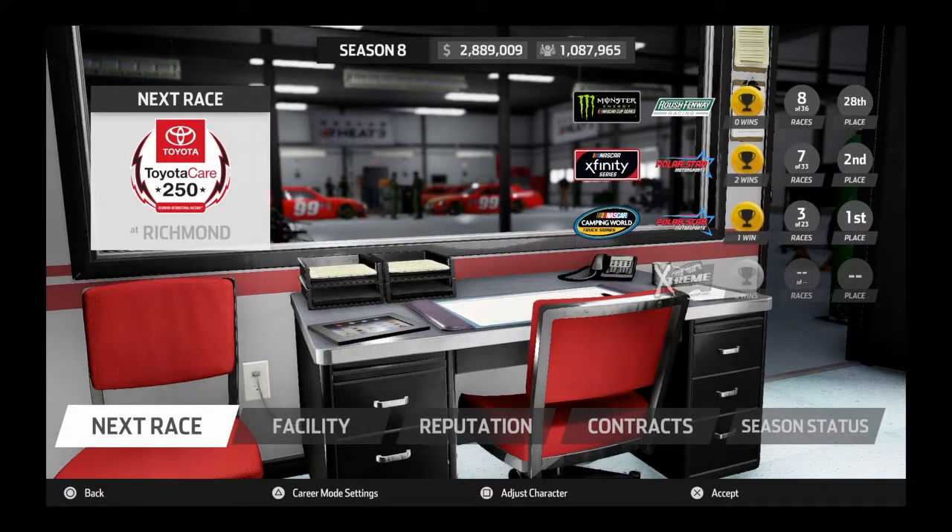Hey guys, it's NASCAR Fan 1024, welcome back to my NASCAR Heat let's play. This is part number 58, and today we will be doing the Richmond weekend of the Xfinity and Cup Series races at my home track of Richmond Raceway.